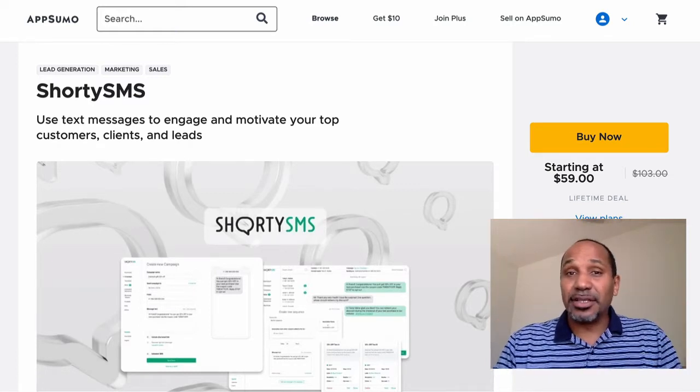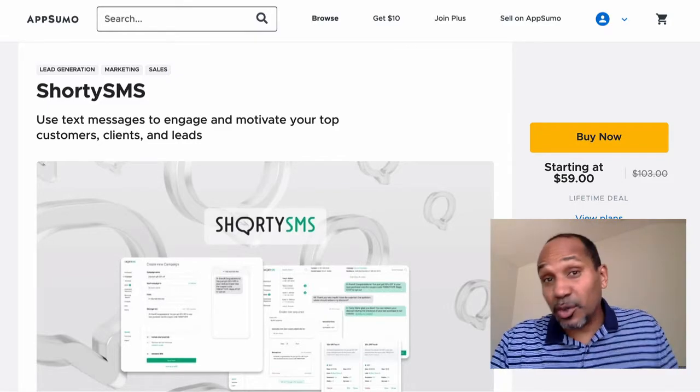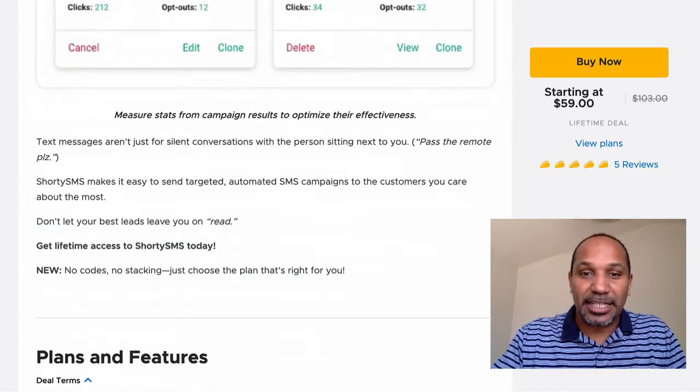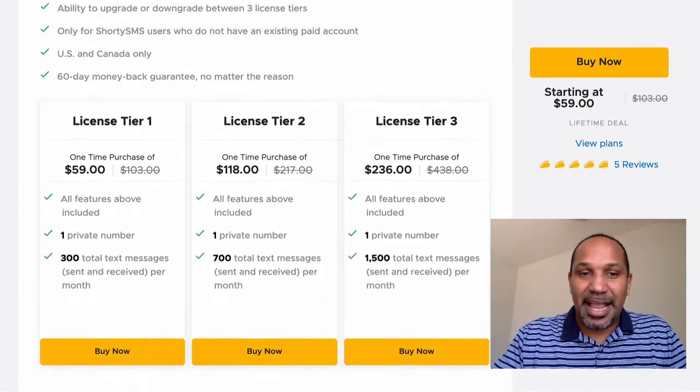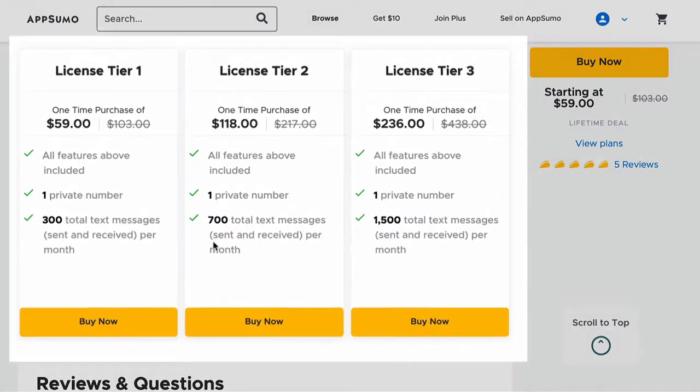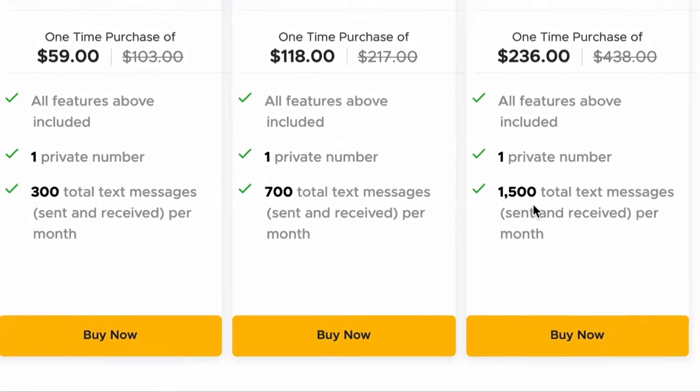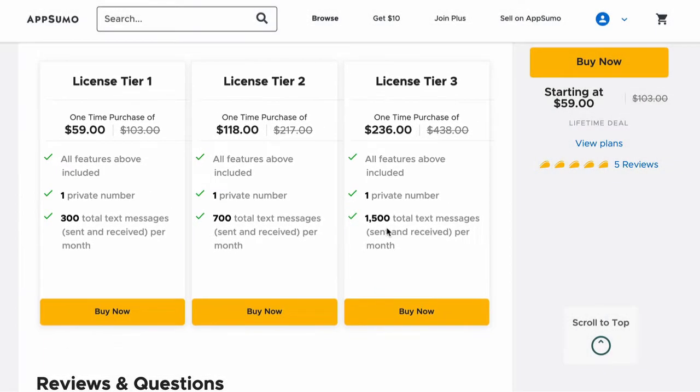Imagine having an SMS platform that you don't have to pay a monthly fee for — so essentially it's free after you pay for it once. Scrolling down, you can see they have three levels of pricing: $59 for 300 text messages a month, $118 gets you 700 texts every single month, and $236 gets you 1,500 total text messages every single month.